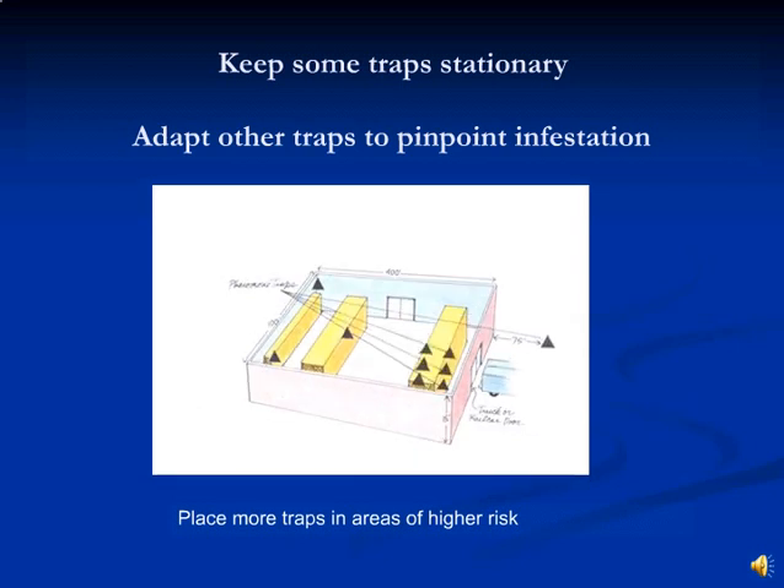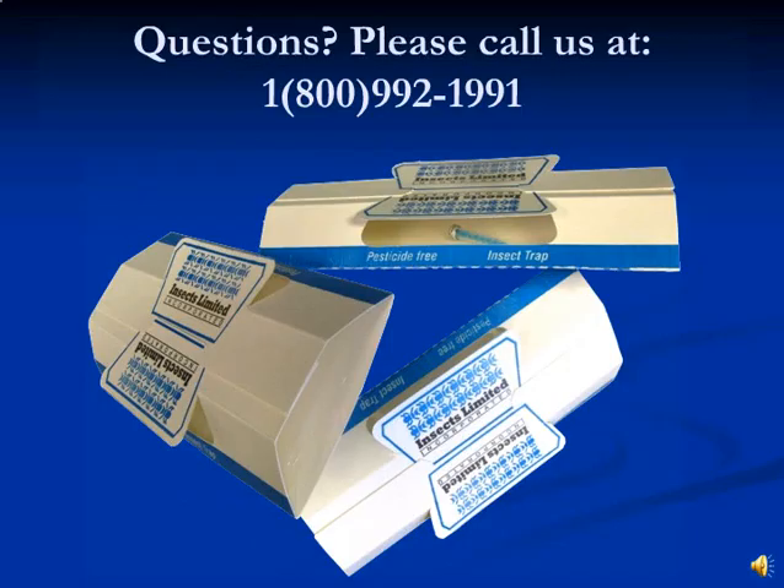Traps are combined to form a tighter grid pattern around the single trap in the lower right corner, then allowed to collect more moths for one to two weeks. A single trap in the tighter grid captures the majority of the moths. A detailed visual inspection of objects in this area is performed and the infestation is located and removed. Please feel free to call us at Insects Limited at 800-992-1991 for any questions.